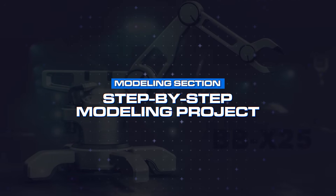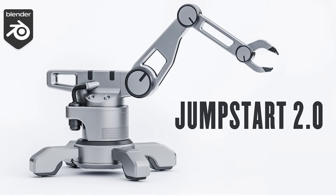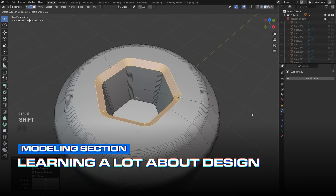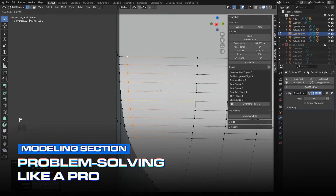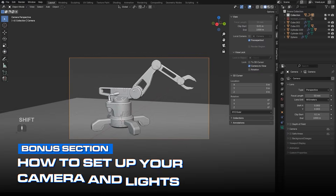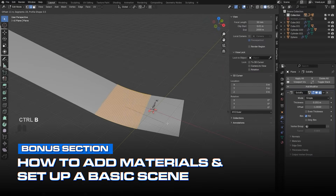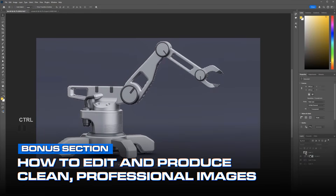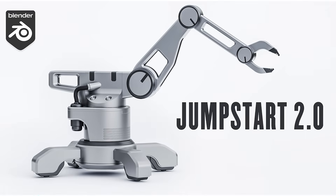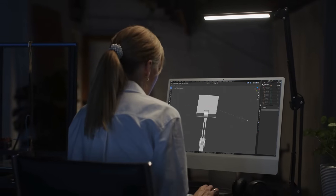And lastly, we get to the step-by-step modeling project. Together we'll build an awesome hard surface sci-fi bot from scratch — starting with blocking out shapes, then refining details, and learning a lot about design and how to bring your ideas to life in Blender. You'll also learn problem-solving like a pro. In our bonus rendering and presentation section, you'll learn how to set up your camera and lights, add materials, set up a basic scene, and produce clean professional images you can proudly post to your portfolio. By the end, you'll have full knowledge of Blender basics, a finished model you built yourself, and the confidence to start modeling your own designs.